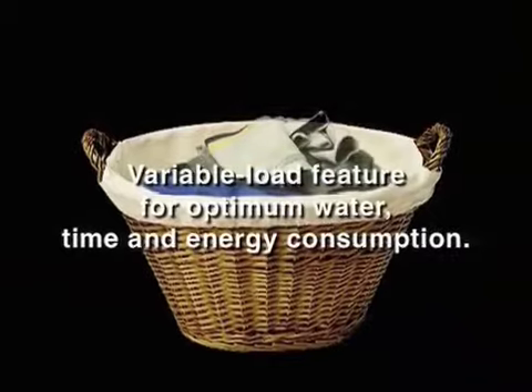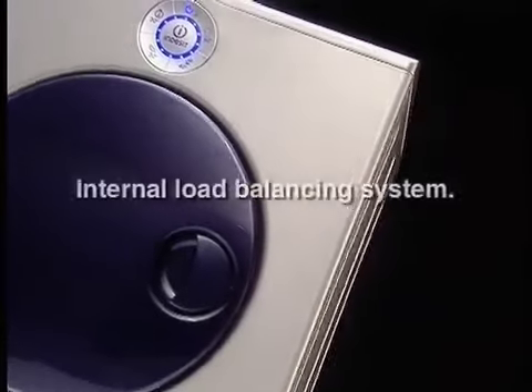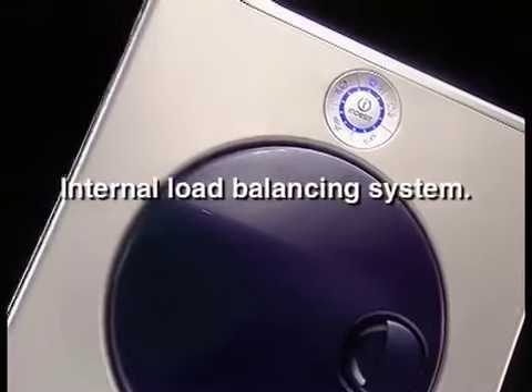The variable load feature checks the size of the wash and controls water, time and energy consumption. It also boasts its own load balancing system.